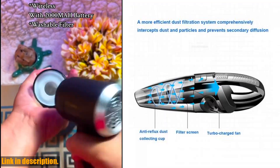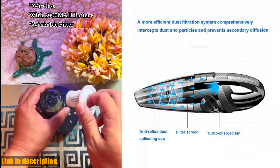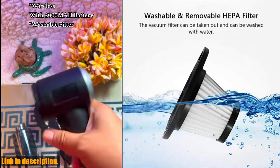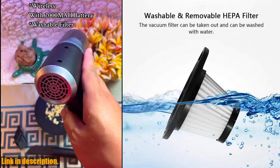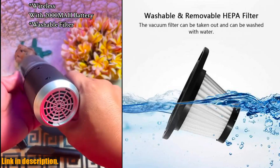So, if you're ready to take the hassle out of cleaning and make your life a whole lot easier, I highly recommend checking out the Wireless Vacuum Cleaner Powerful Cyclone Suction Rechargeable Handheld Vacuum Cleaner. You can find the link in the description below. Don't wait any longer to upgrade your cleaning routine and make your home a cleaner and more comfortable place to be.